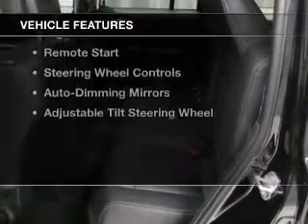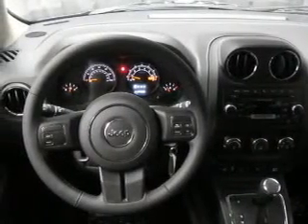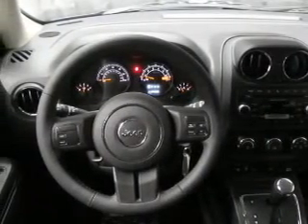The features include a power sunroof, leather seats, heated seats, Bluetooth connectivity, Sirius XM satellite radio, and digital audio input.